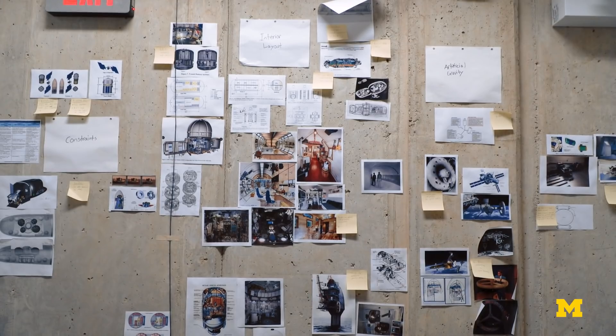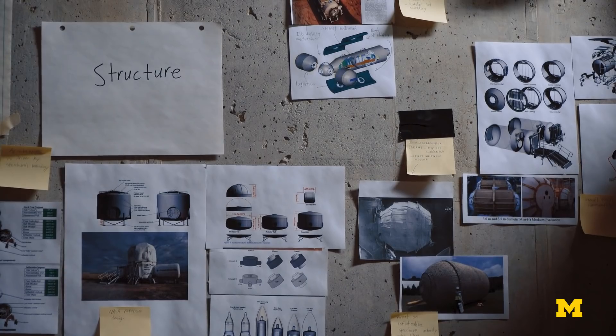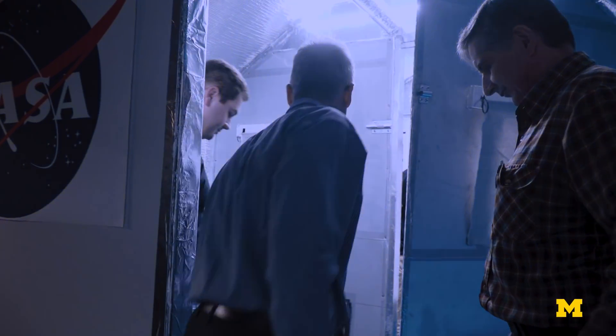By having people from architecture, IOE, and Biomed contribute early, we're able to identify features of the design that — me coming from an aerospace background — I just would have overlooked.